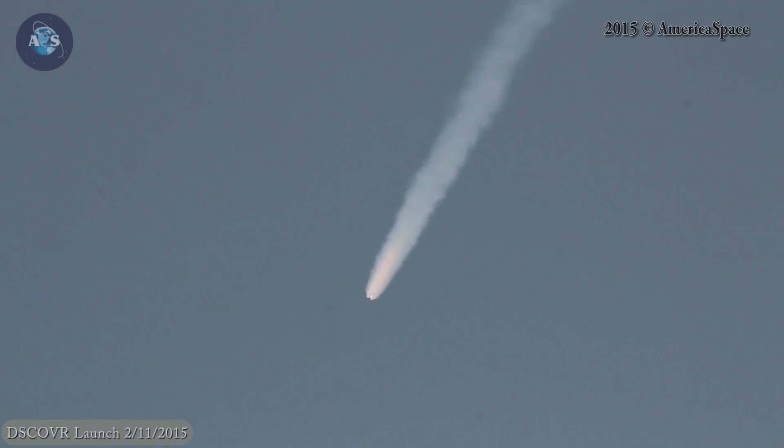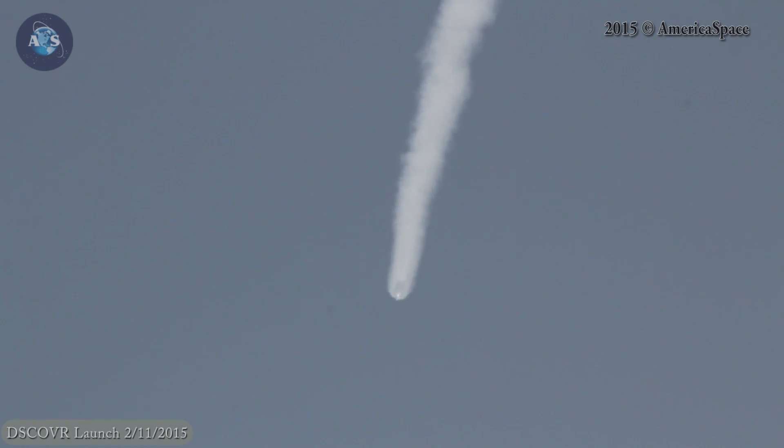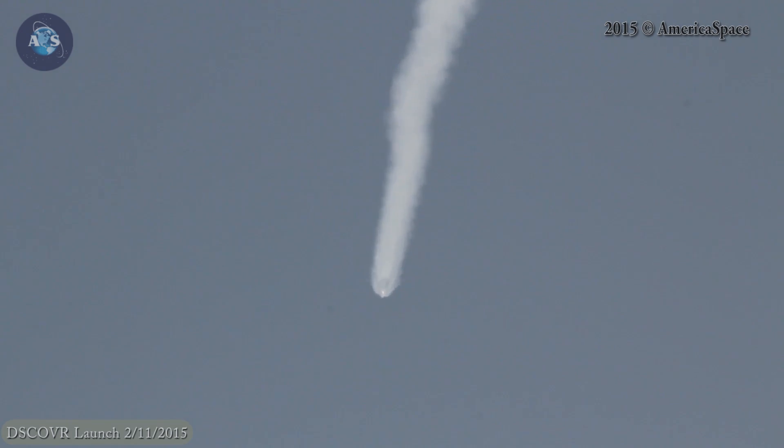Standing by for the first stage engines to shut down. First stage cutoff in about 23 seconds. Vehicle remains on a nominal trajectory. Altitude 57.9 kilometers, downrange distance 50.0 kilometers, speed 2350 meters per second.